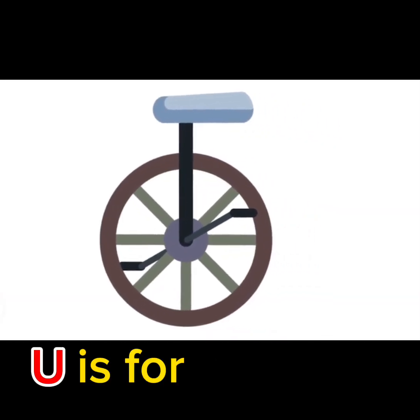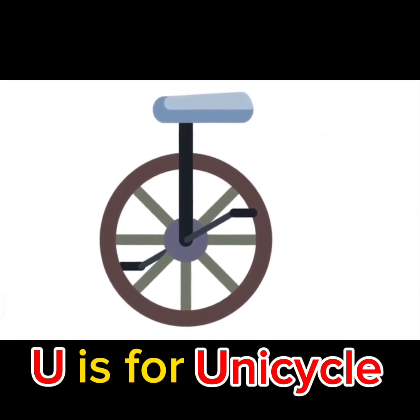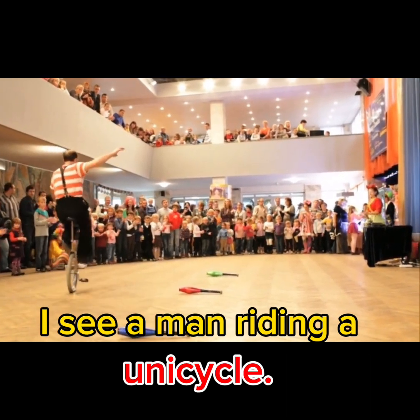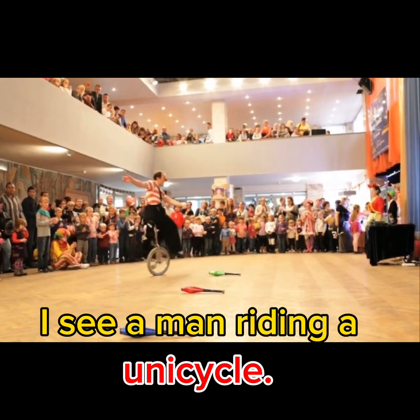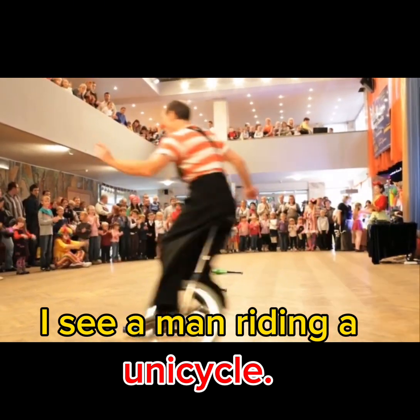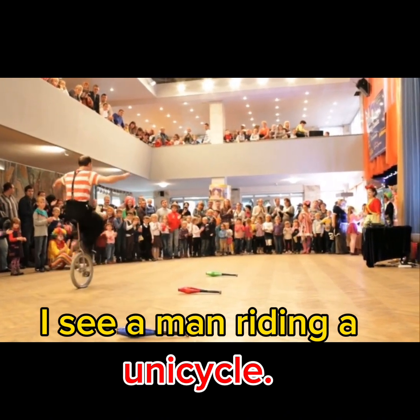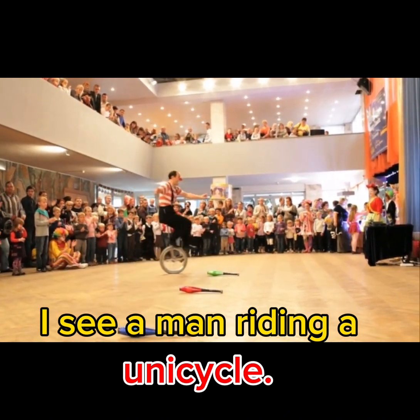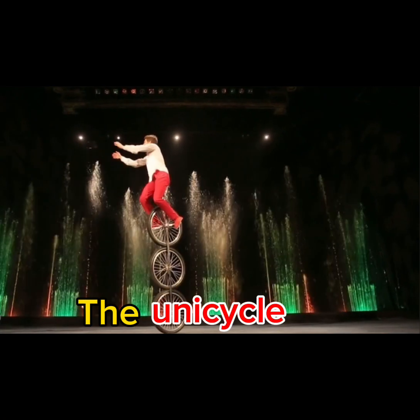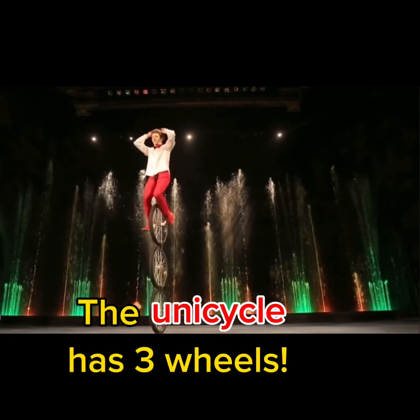U is for Unicycle. I see a man riding a Unicycle. The boy is riding a Unicycle. The Unicycle has three wheels.